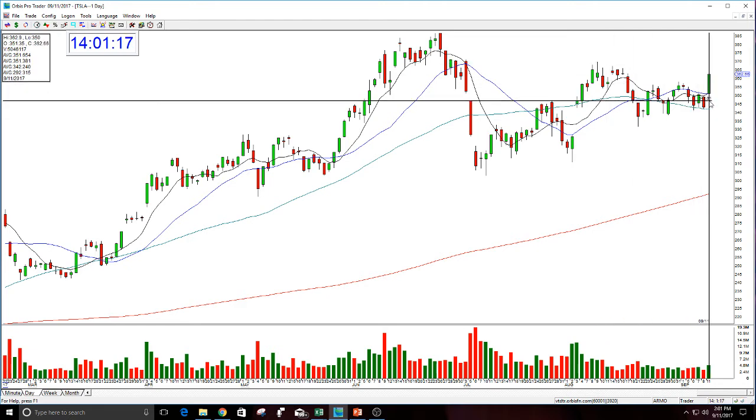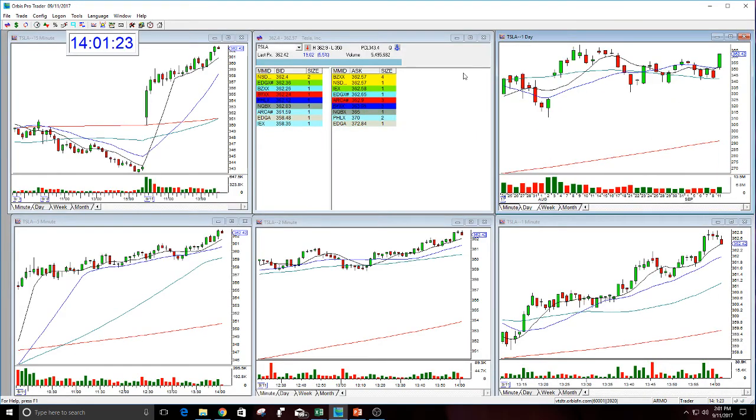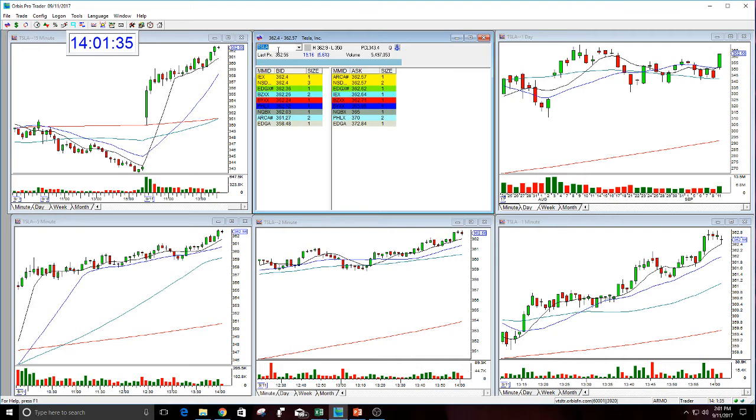This is really something though — look at this, 363. It's just running up right now. Everything that is normally strong is strong because of the run-up today. SPY got over 249. So the things that are strong are proving their strength, and that's very important. Very nice move in Tesla, really good call again today.